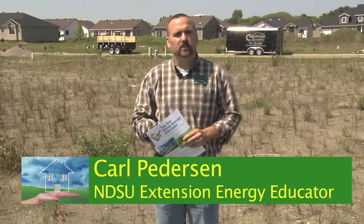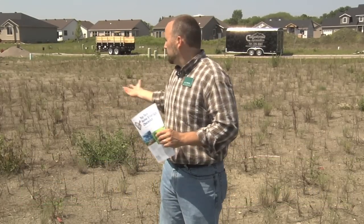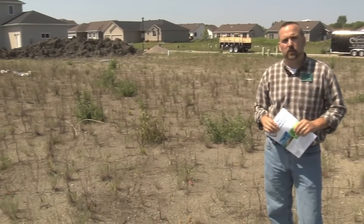I'm Carl Peterson. I'm an energy educator with North Dakota State University Extension Service, and we're standing here today in this open lot. The idea is to think about, if you're going to build your dream home on this lot, what kind of things are you going to sit down with that builder and talk about?